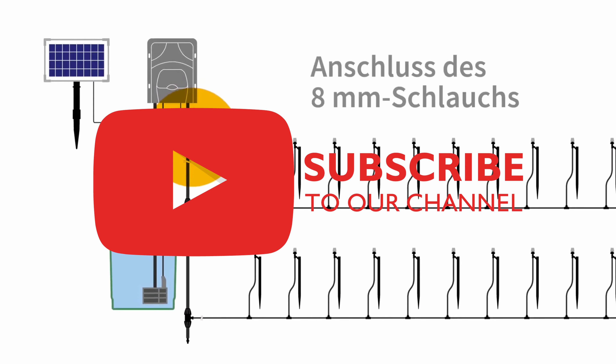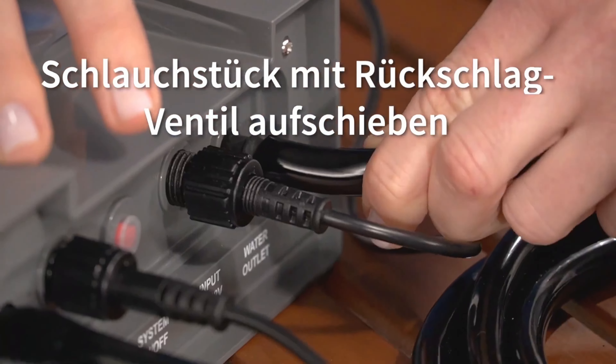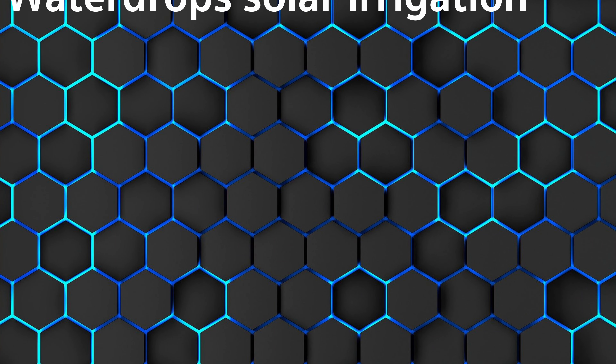If you'd like further information on any of these products, you will find all the relevant links below in the video description. Now let's move on to our rankings. We start with the Water Drops solar irrigation system.